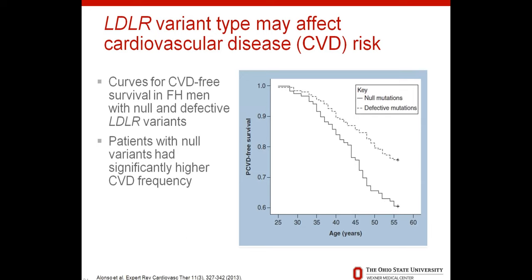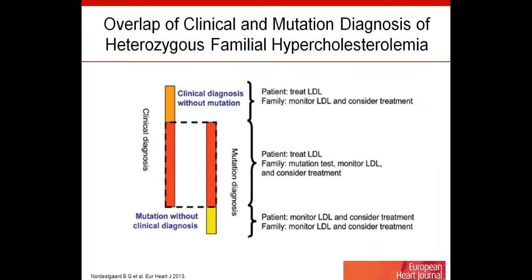Research has shown that the specific type of genetic change affecting the LDL receptor may change how severe a patient's cardiovascular disease is. A null mutation means no LDL receptor was made; a defective LDLR means some may still be working but not as well. Men with the null or more severe mutation had less time before developing cardiovascular disease. So sometimes knowing the type of mutation can give us information about prognosis.